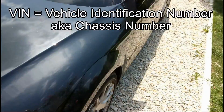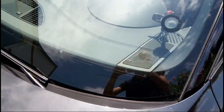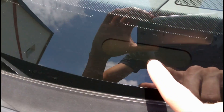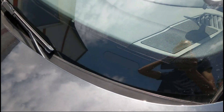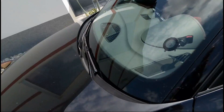First of all, usually the VIN, the identification number, is here on the bottom side of the windshield. But as you can see, there is no number here. I believe this is due to security reasons that the VIN is not displayed publicly.